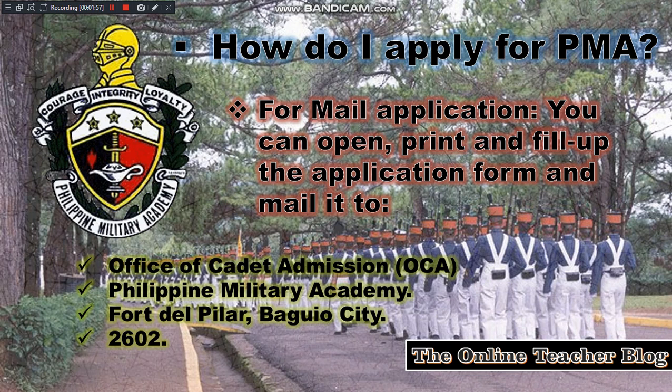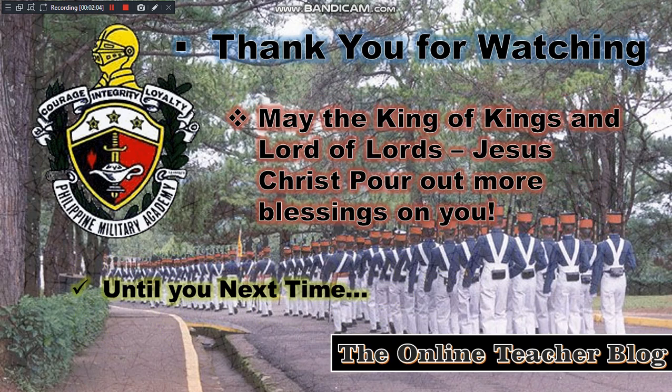I hope you've learned a lot from our short blog film for today. Thank you so much for watching. May the King of Kings and Lord of Lords, Jesus Christ, pour out more blessings on you. Until next time, this is the Online Teacher Blog — God bless, bye!